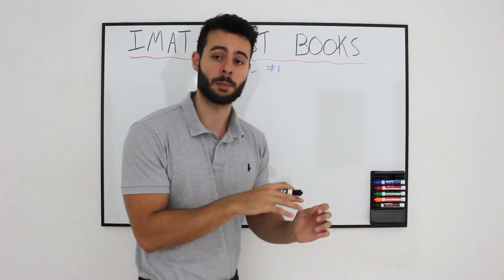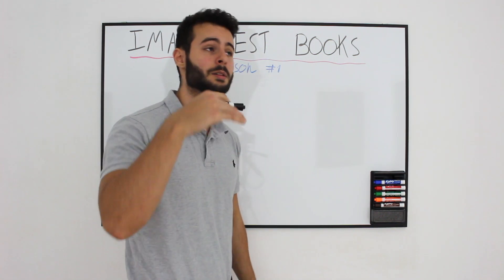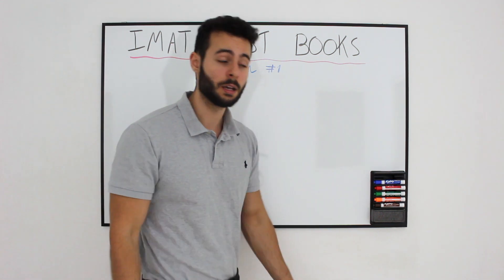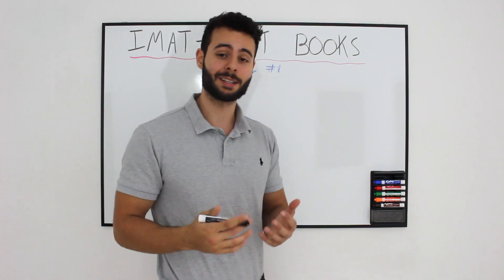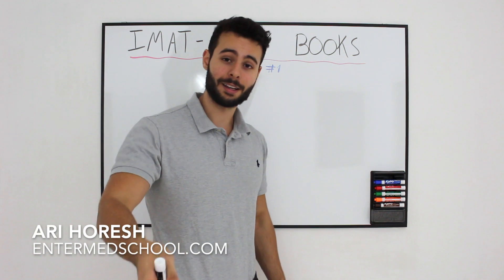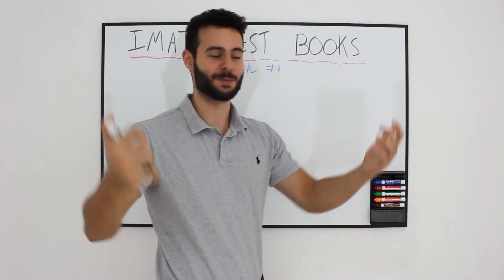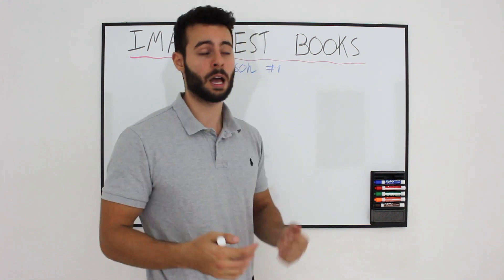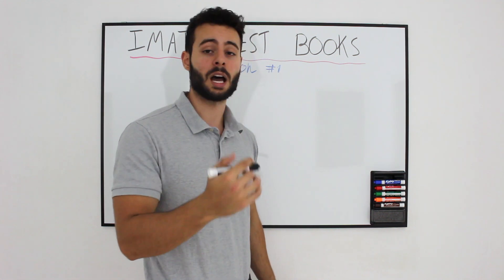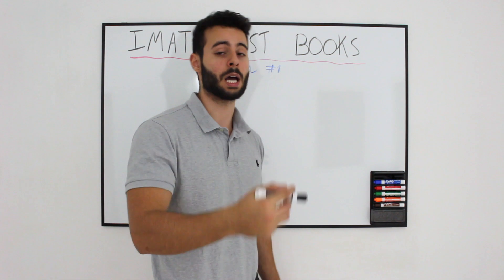I am going to write on the board all of the books we are going to use during this 3 or 4 month period of this IMAT course, which is completely free. By the way, my name is Ari. I am the owner of entermedschool.com. I believe everyone needs to have an equal chance to actually take the IMAT and to know what to do in order to take the IMAT exam.